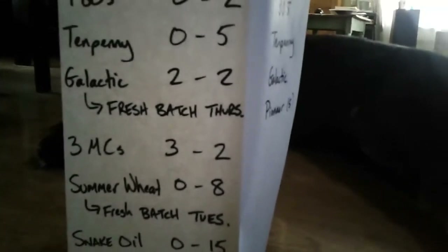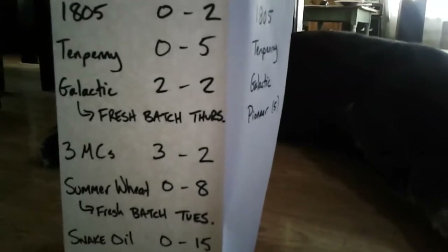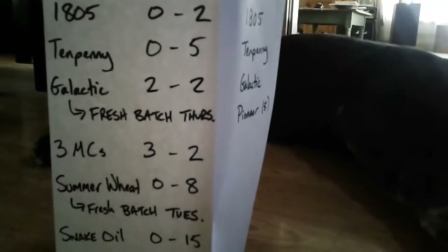3 MCs: 3 sixtles, 2 halves — but that is the last 3 MCs for a long time. We're going to bench that beer for a little bit and play with some other double IPA recipes.